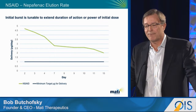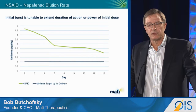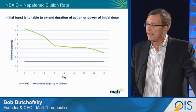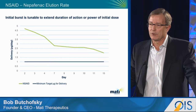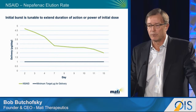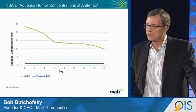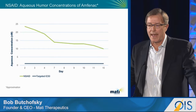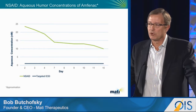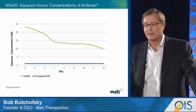Let's turn to some of the elution data. This is nepafenac — we're developing this for post-surgical inflammation and pain. The drug is very potent; the minimum target for delivery is one microgram per day. We specifically designed this formulation to have a high burst corresponding to the first seven days after surgery, achieving about a 4.5x greater drug load during that period. In the second seven days, a steady elution profile at 2.5x. Looking at the active metabolite, amphenac, in aqueous humor concentrations — with a targeted IC50 of only one nanomolar — we expect a 20x greater drug load during the burst phase and still a 10x greater drug load during the second week. We think this program has a very high probability of success and look forward to getting it into the clinic next year.